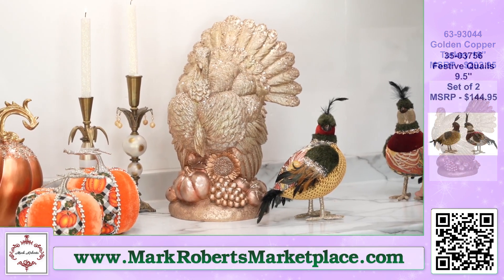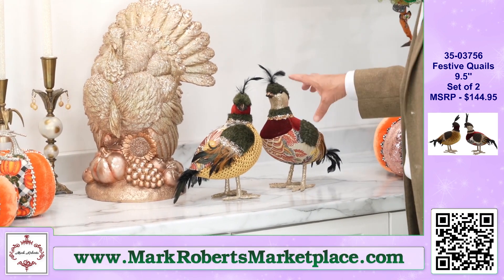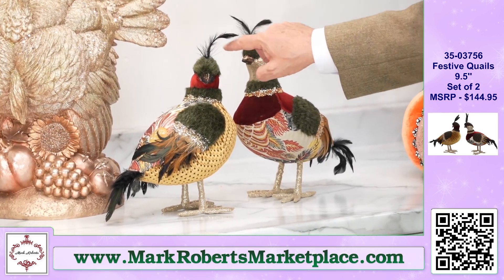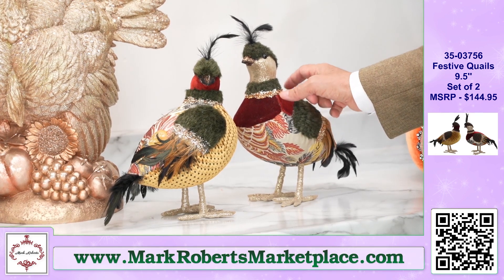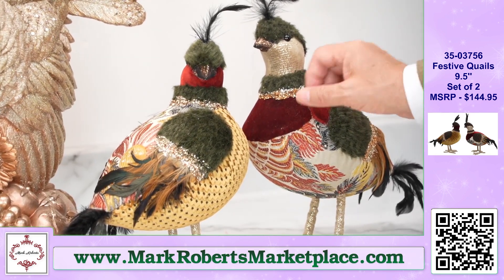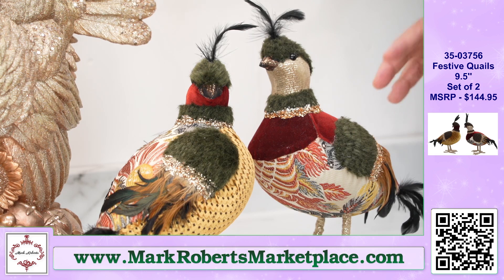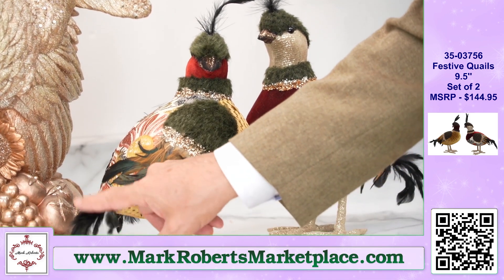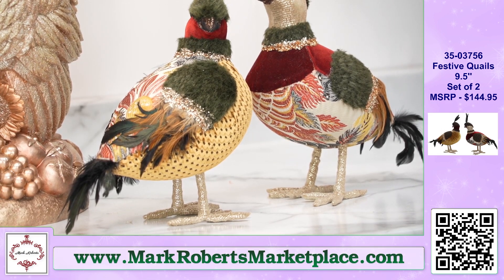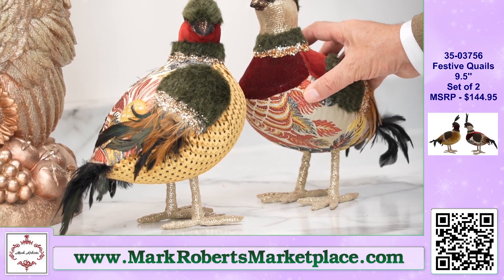Next here are some really cool pieces — we call them festive quails. Look at the fun feathers on the tops of their heads growing out, little black feathers. And then the jeweled, glittered necklaces. Again, like the pheasants, just a menagerie of different fabrics: damasks, sculpted velvets, velvets, furs, more feathers going on here. This is just like a multi-textural, spectacular piece. These would go great in the kitchen.